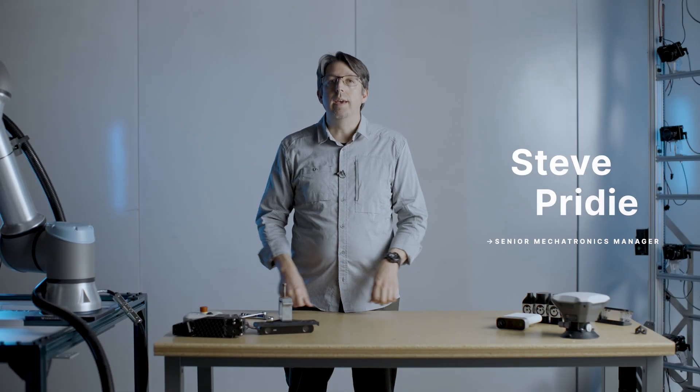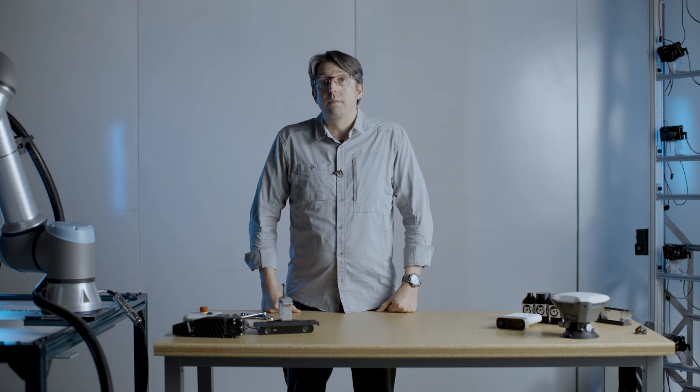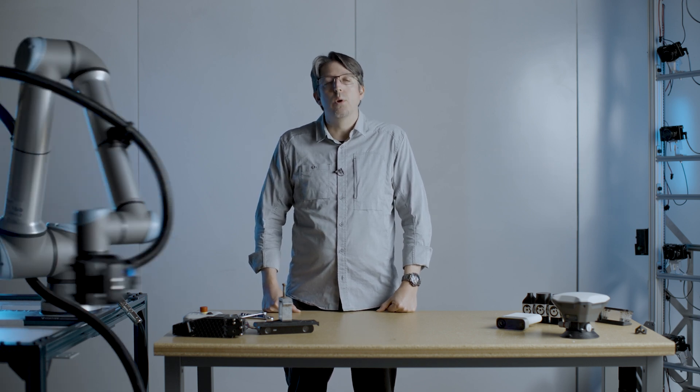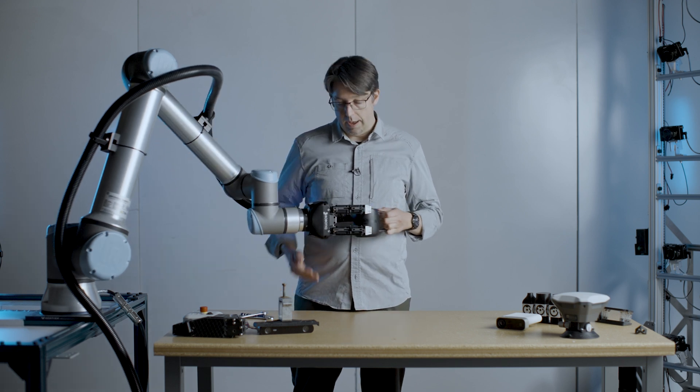I'm Steve, and I've been working in engineering and industrial spaces for over 25 years. My team of experts covers electronics, computer science, telecommunications, system engineering, and robotics.